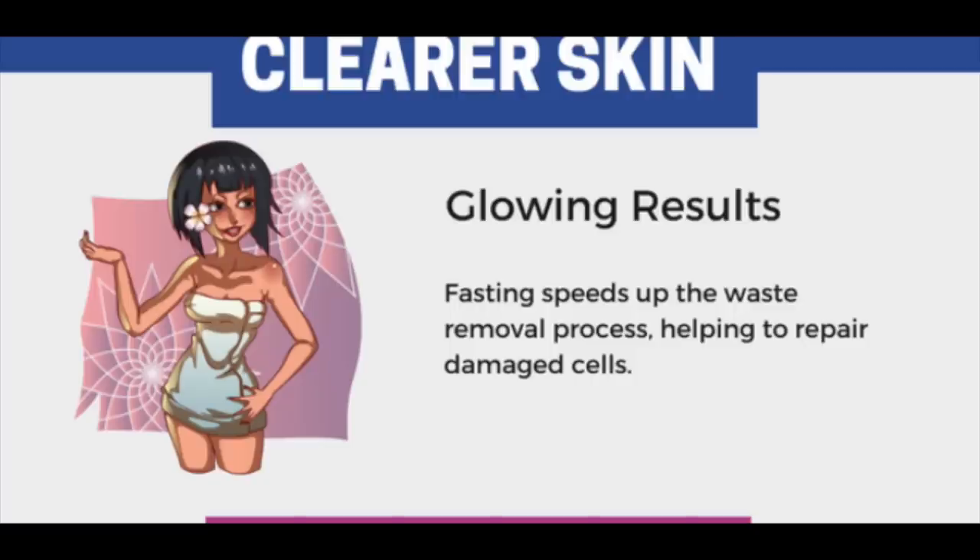The first benefit of intermittent fasting is clearer skin. Fasting speeds up the waste removal process, helping to repair damaged cells through something called autophagy. When you're eating all the time, your cells develop debris but can't expel those toxins, so they build up and clog your hair, skin, and nails. When you fast for 16 or more hours, your body goes into autophagy, where cellular debris gets burned up — basically taking out the trash.